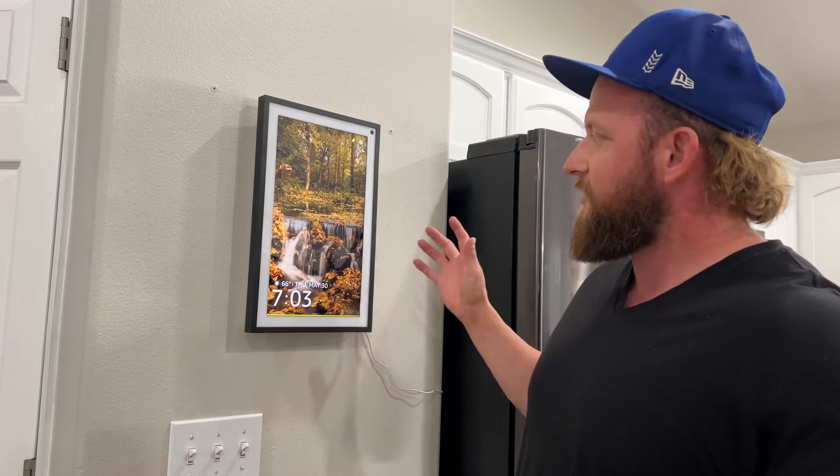We've been using Echo devices, mostly just the speaker ones without screens. But this one made a lot of sense to go with the bigger screen so that everybody can see the family calendar, but still have all the other functions of an Echo device. So far, I'm very happy with it.